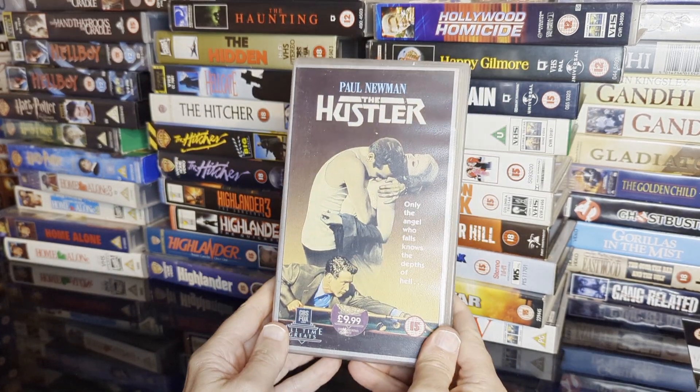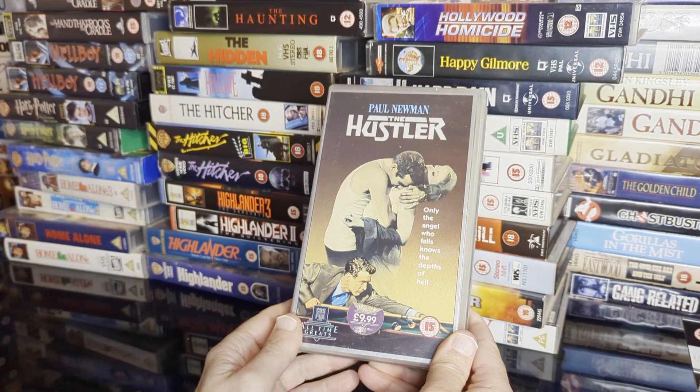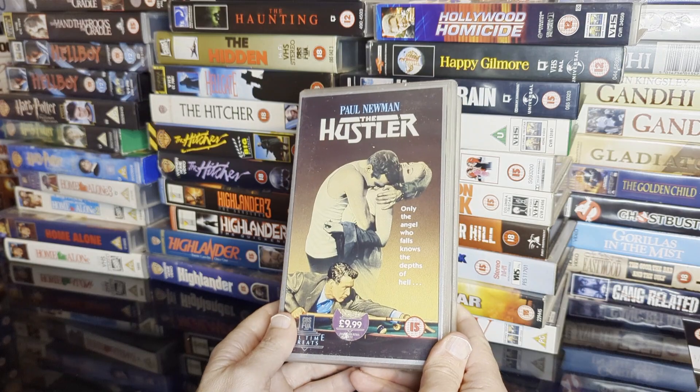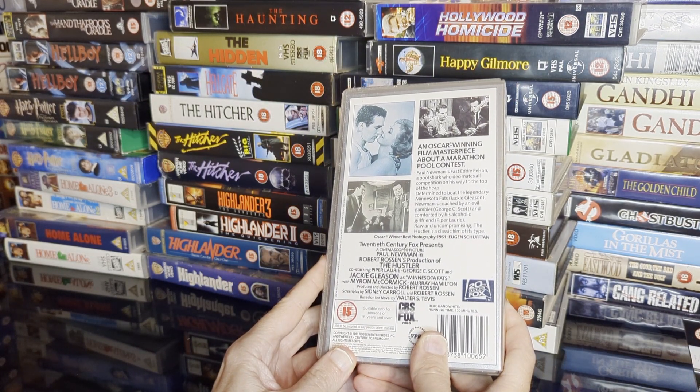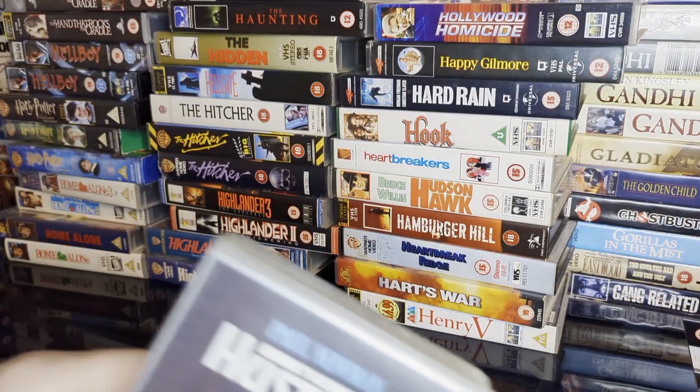We've got an old one here — all-time greats — The Hustler, Paul Newman playing pool in black and white. Got George C. Scott, Piper Laurie, and Jackie Gleason as the bad guy.